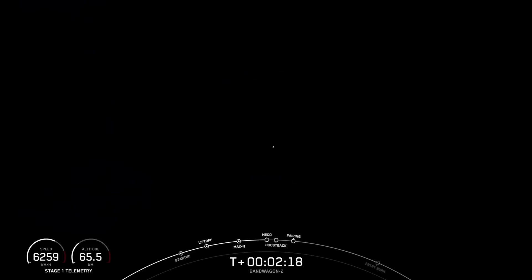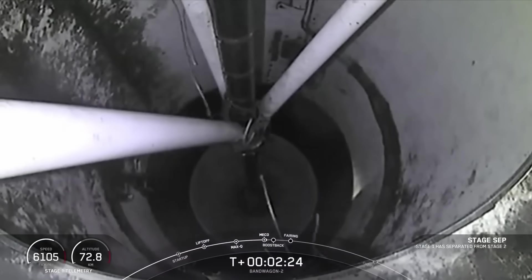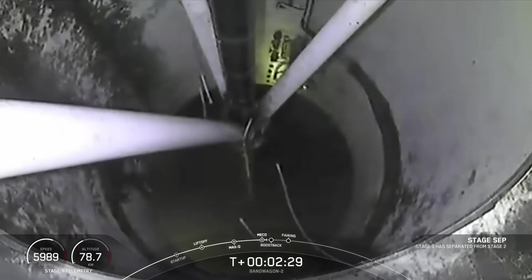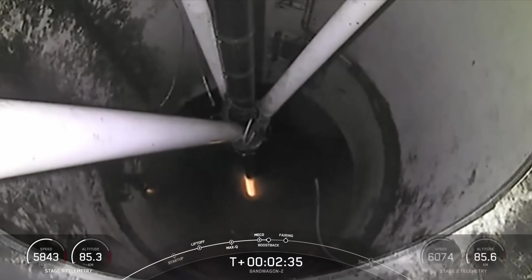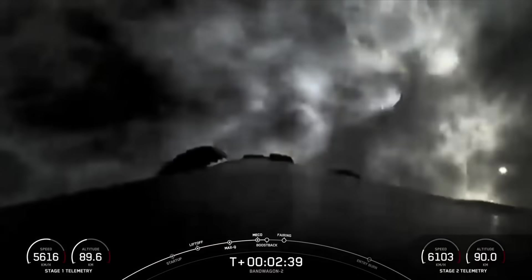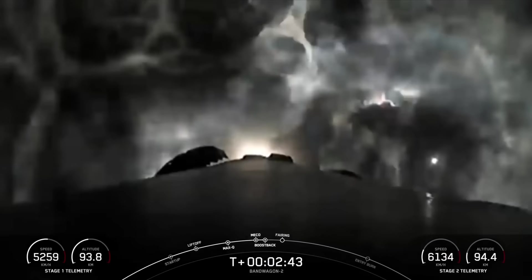Main engine cutoff. Confirmation of MECO. Stage separation confirmed, with great views on your screen right there. MVAC ignition. Stage back startup. We have confirmation that we've lit our MVAC engine on board the second stage, and you've got great views of the boost back burn for our first stage booster.